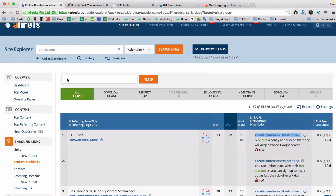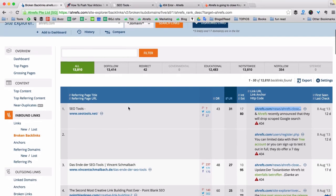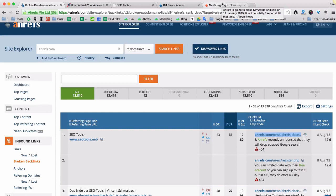But again, we have more than 13,000 broken backlinks to our site, and recreating pages or redirecting them is not the most fun thing to do. So we'll probably hire a freelancer who will analyze the whole report and fix all the broken backlinks for us, which will again help our website rank better.